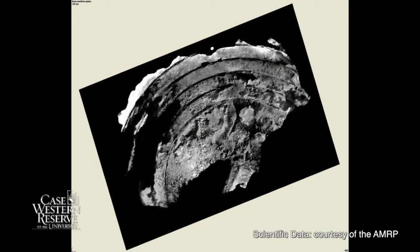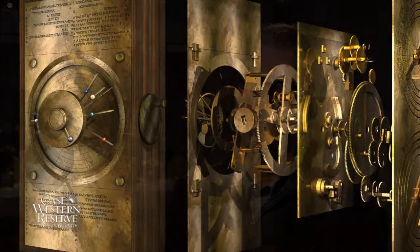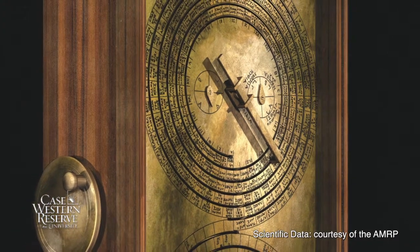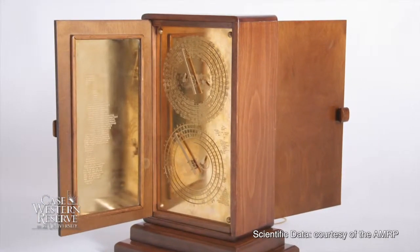Then in the 1950s, Derek de Sola Price examined it and he also had a trained epigrapher with him named George Stamiris. Stamiris was able to read three numbers: 223, 19, and 76. Anyone who works on Greek or ancient astronomy knows that these are very important numbers. The Antikythera mechanism is an analog computer that computes various important astronomical figures in Greek astronomy — it computes the 223 sidereal months of the Saros cycle, the 19 years of the Metonic cycle, and also the Calypic cycle, based on the inscriptions found on it.